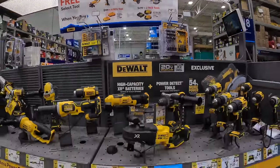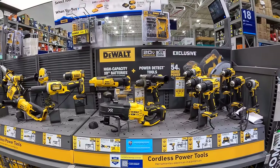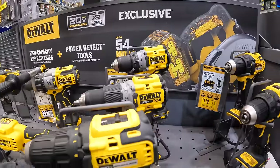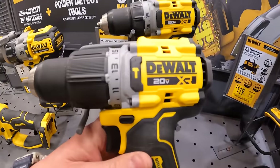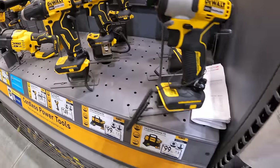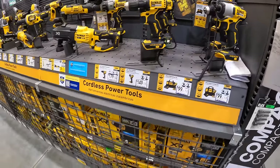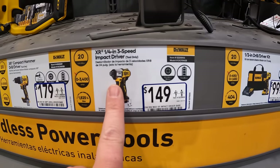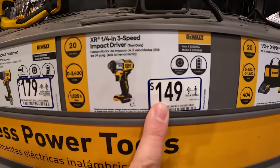I'm hoping they have Power Detect stuff here as well. Here is the new XR compact hammer drill. You can also get the three-speed DCF845 impact driver for $149 — I think that is tool only.